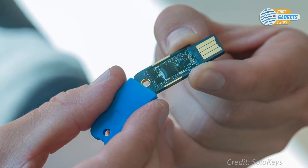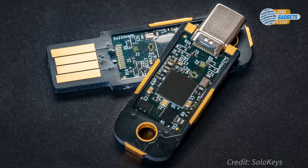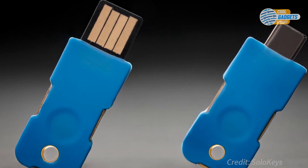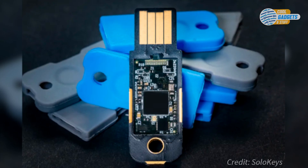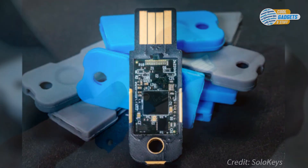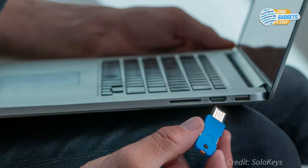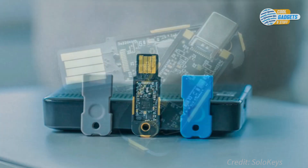FIDO2 is supported for two-factor authentication by all major applications, including Google, Facebook, Dropbox, Microsoft, Okta, and Duo. Solo comes with either a USB-A or USB-C plug, and its hardware and firmware are open-sourced. It can be updated to an officially released Solo key's signed firmware, and only through manual action. You, or your business, can eliminate 90% of the threats that lead to cyberattacks by deploying a FIDO2 hardware key like Solo 2.